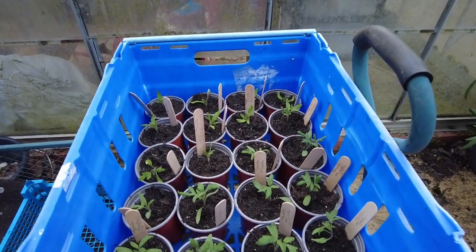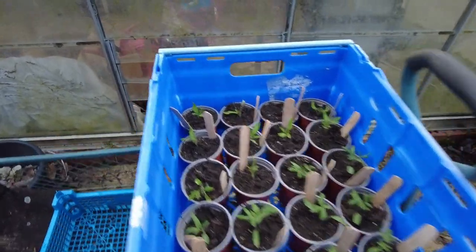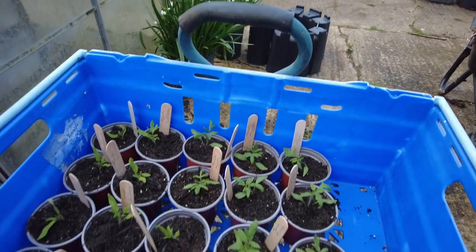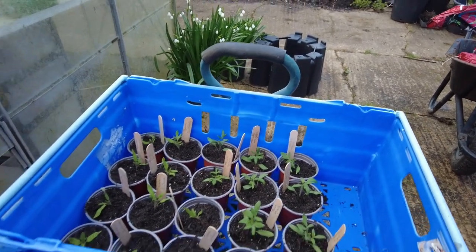There's another 10 Sun Chocolat and 11 Tigrella there, so 21 tomato plants. I'm going to wheel them down to the other greenhouse where they can grow on for a bit before they're put out to sell.